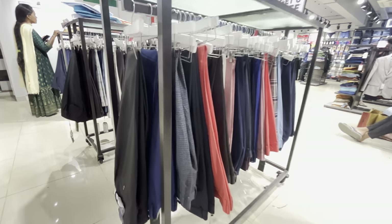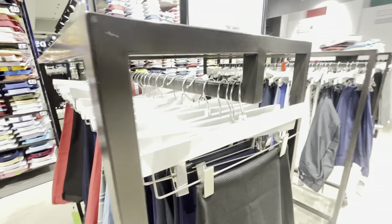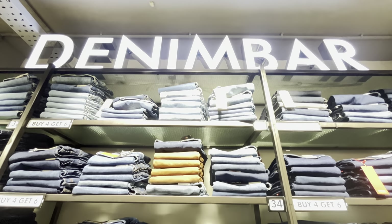You can see there are many pants available here. When you come here, I suggest you come with friends so that you can split the bills and take advantage of the bulk offers. This is the denim section. I was especially looking for black jeans but didn't find them, so maybe next time.